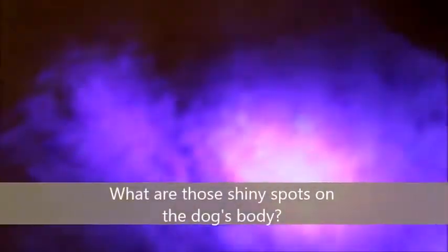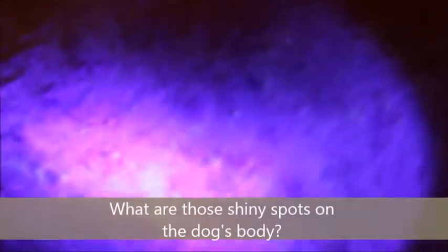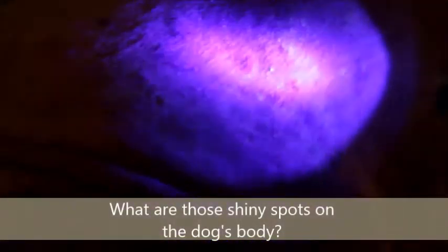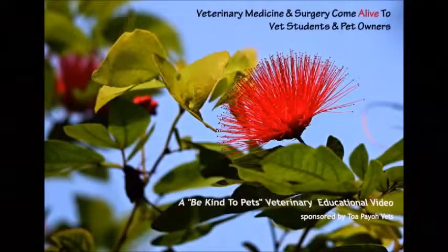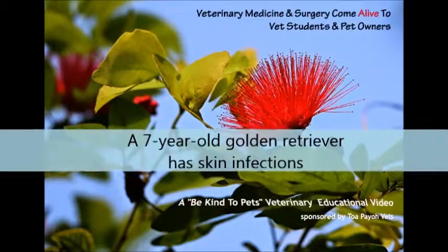What are those shining spots on the dog's body? This is a Be Kind to Pets veterinary educational video sponsored by Topaya Vets, where veterinary medicine and surgery comes alive to vet students and pet owners.